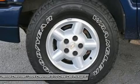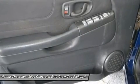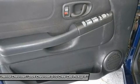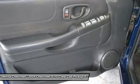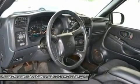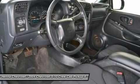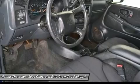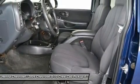Four-wheel disc brakes, air conditioning, front pocket seats, front center armrest, volt meter, ABS brakes, AM/FM radio, bumpers, body color, CD player, driver door bin, dual front impact airbags, front anti-roll bar, front reading lights, front wheel independent suspension, fully automatic headlights, heated door mirrors, illuminated entry, leather steering wheel, outside temperature display.